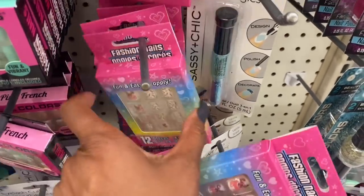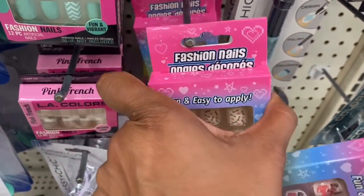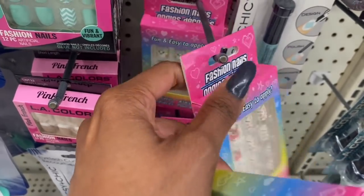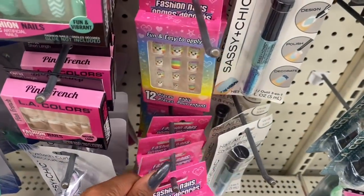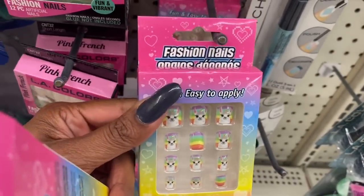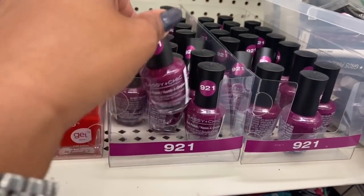Let's see if there are any other ones back here — I think that's a cat unicorn. Oh, it's a llama! Those are so cute. These are definitely new.